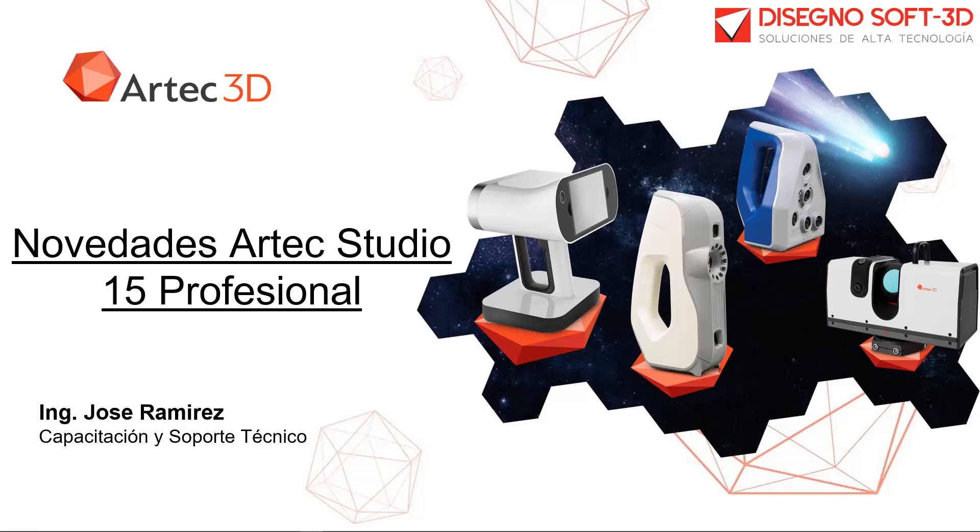Me presento, mi nombre es José Ramírez. Yo formo parte del área de capacitación y soporte técnico de la firma DicennoSoft y Dicenno3D. El día de hoy vamos a estar presentando las novedades del software Arte Studio 15, y vamos a poder visualizar las nuevas y mejores herramientas para el procesamiento de escaneos 3D profesionales de los escáneres de la línea de Artec 3D.